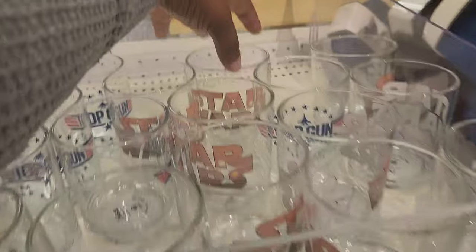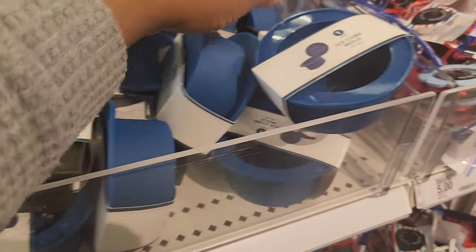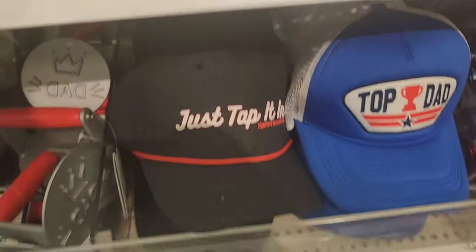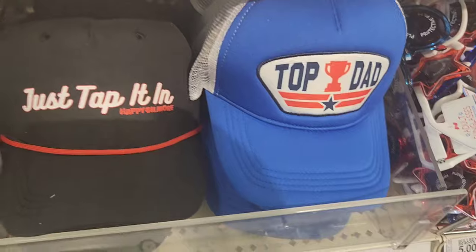These are some cups — the only two I spotted were Star Wars and Top Gun. They have these ice cube molds with 'number one dad' or 'dad' on them. You have these two hats that say 'Just Tap In' from Happy Gilmore and then 'Top Dad.'